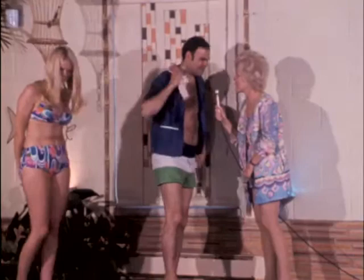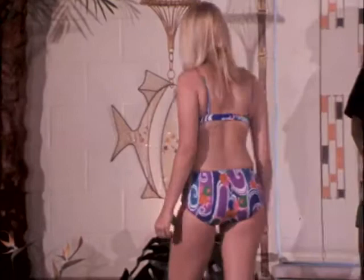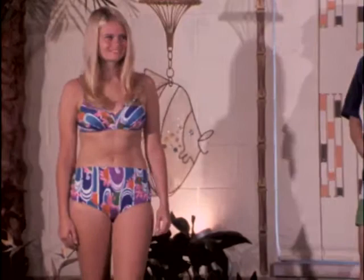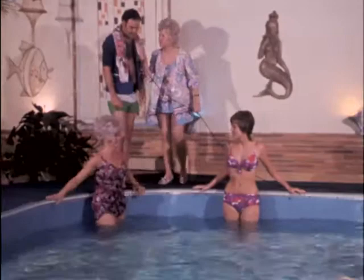We have a darling gal right beside you there, Lori — my towel girl, just kidding, Lori. This is a beautiful suit, and this is what's known as a modified boy leg bikini. Not terribly brief, but it does have the elastic drawstring, so it can be made as brief as the young lady desires it to be. The colors in it, Jerry, are just gorgeous.